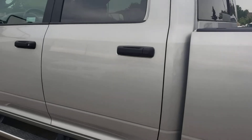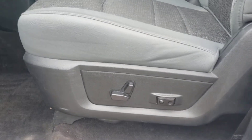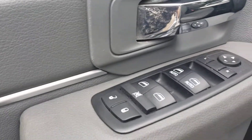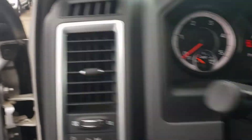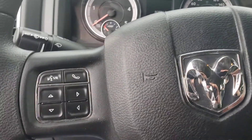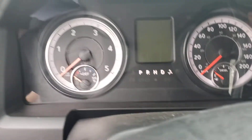I'll turn it on here for you to give you an idea of how it sounds. Let's hop in — power driver seat, power windows, power locks, power mirrors. You've got Bluetooth and cruise control. Has only 80,000 km on it.